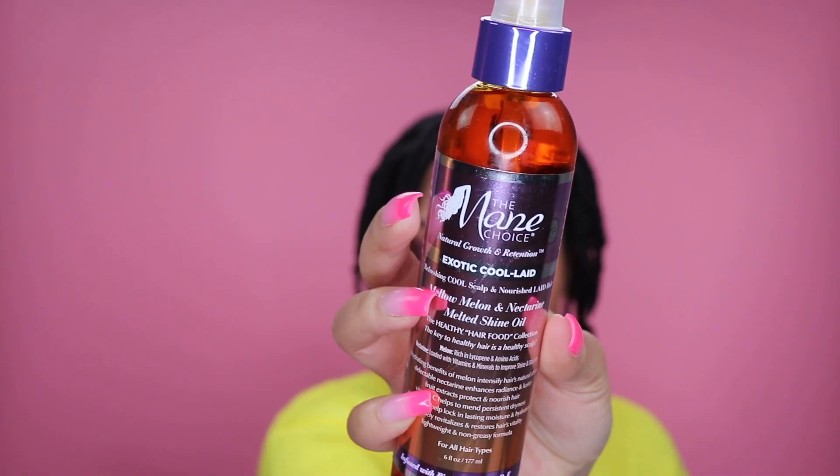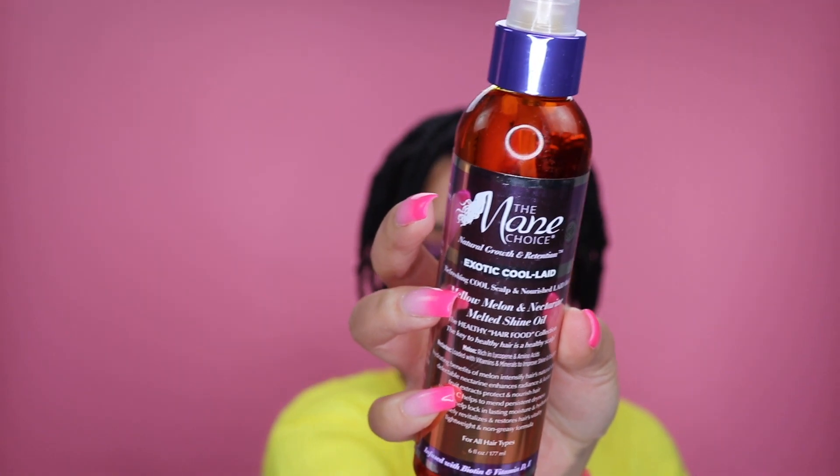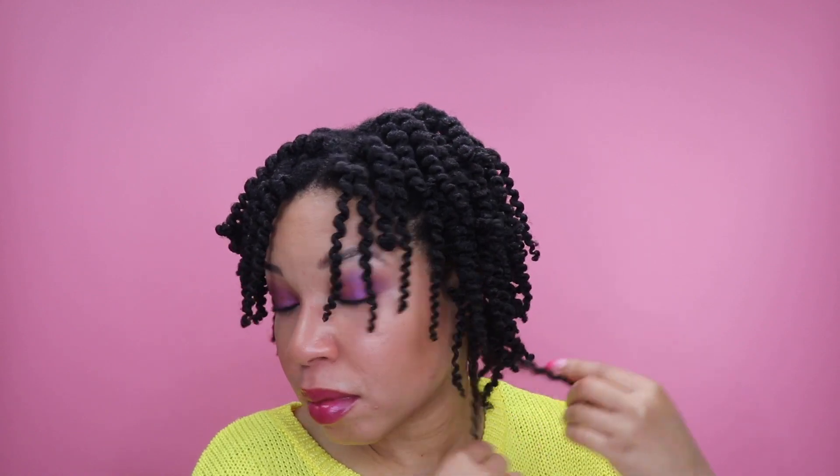To take down my twists, I'm using the Melo Melon and Nectarine Melted Shine Oil. It is made with melon and nectarine, all loaded with vitamins and minerals to help improve shine and elasticity. The melon intensifies the hair's natural shine, while the nectarine enhances its radiance and luster, all the while hydrating your hair. Hydration, hydration, hydration — every natural's goal.